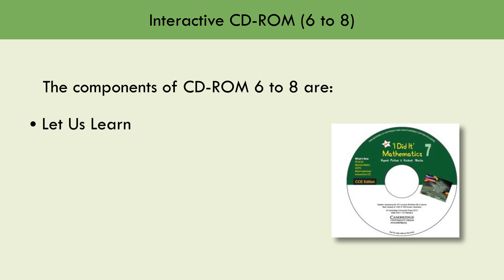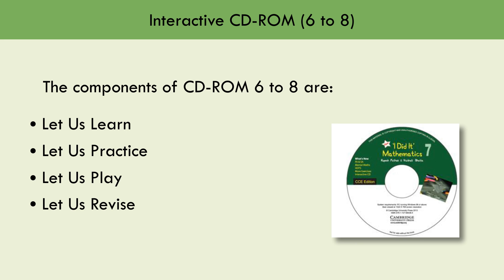The interactive CD-ROMs for Levels 6 to 8 include the following sections: Let Us Learn, Let Us Practice, Let Us Play, Let Us Revise, and Let Us Search.